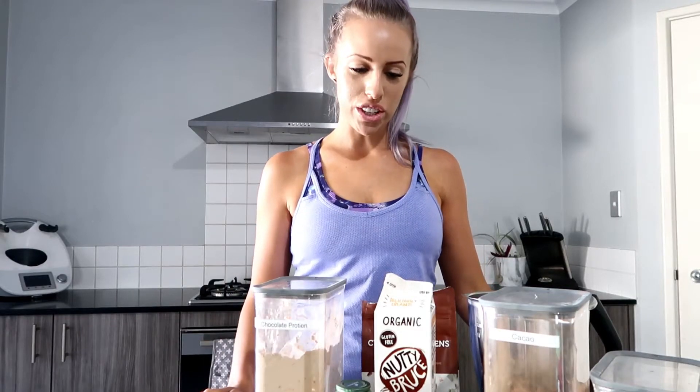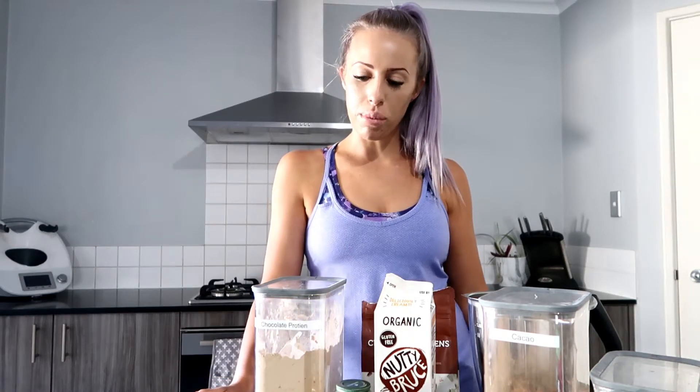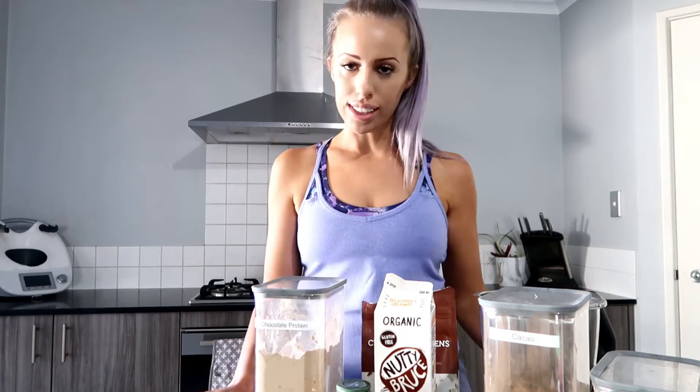Hello everyone and welcome back to my channel. Today I'm going to give you a brief show through my pantry and fridge, just to show what we have in our cupboard and fridge on a weekly basis. I'm also going to show you my smoothie that I've been having lately and absolutely loving, so let's get into it.